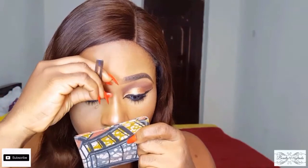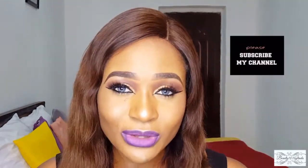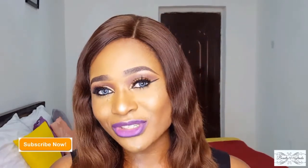To finish up the look, I'm going to use my makeup fixer just to set everything in. And that's basically it for this video! I really hope you found it helpful — this is how I achieve my full glam makeup look using products all below 5,000 naira. If you did find it helpful, please subscribe to my channel, give this video a thumbs up, share it, and thanks so much for watching. I'll see you in my next video — bye!